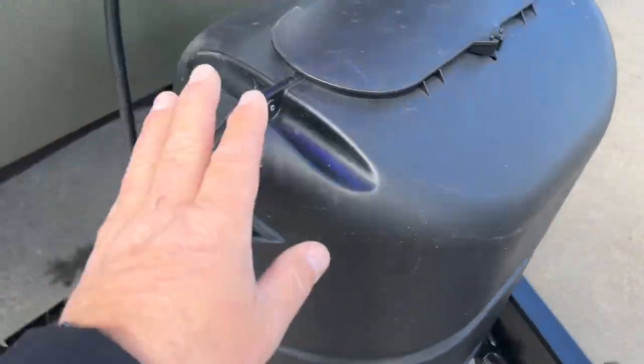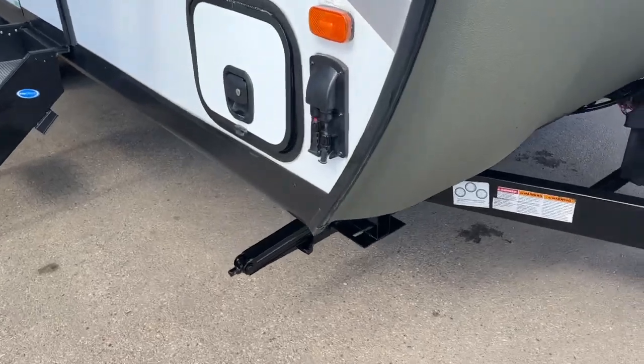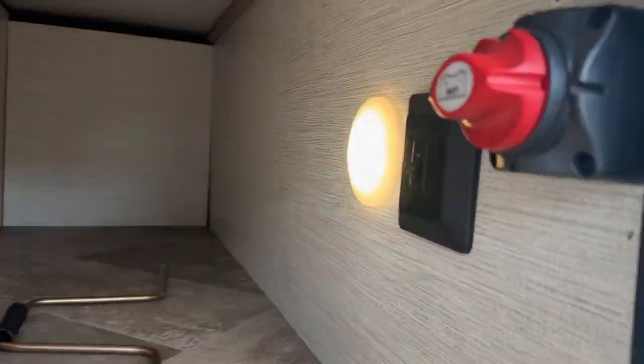There's an electric front jack, propane tank, new battery, front and rear stabilizer jacks, and there's even a solar panel connection with a quick connect right there. There's front storage and side storage, and a battery disconnect.